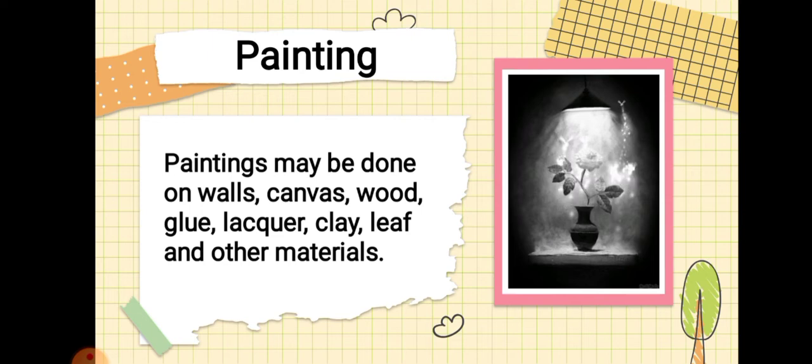Paintings may be done on walls, canvas, wood, glue, lacquer, clay, leaf, and other materials.